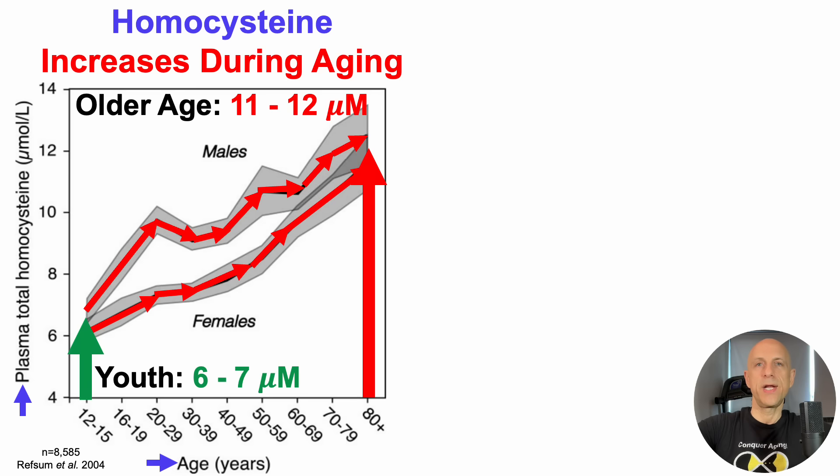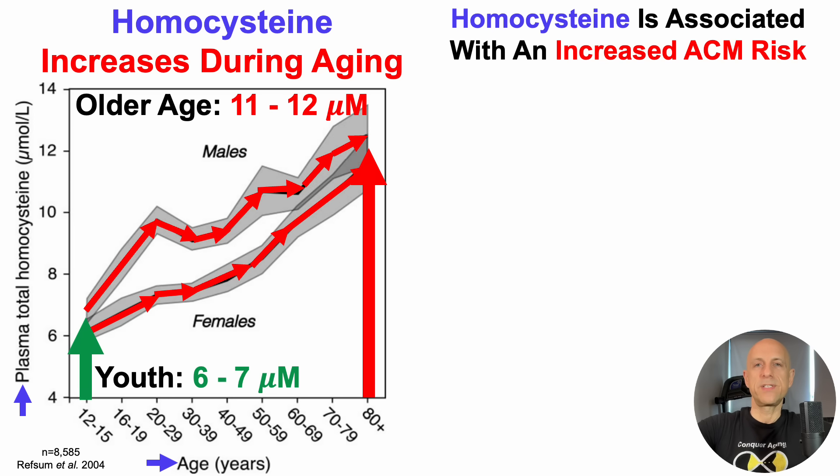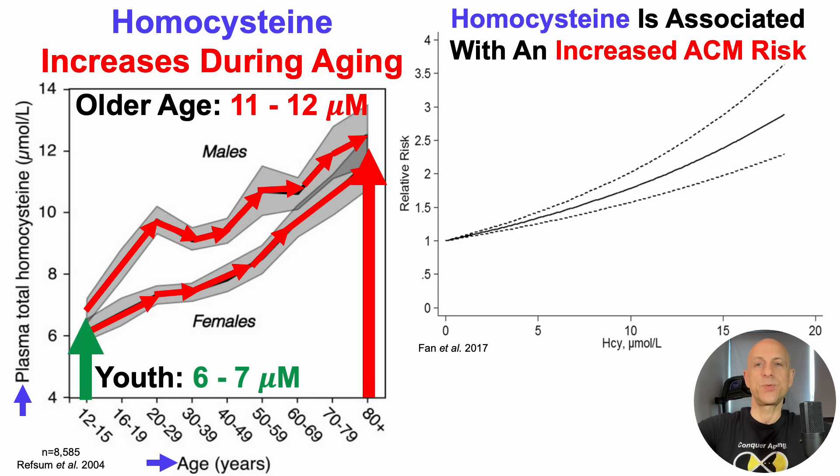The importance of that age-related increase for homocysteine is that relatively higher levels are associated with an increased all-cause mortality risk, or ACM risk, and that's what we'll see here.